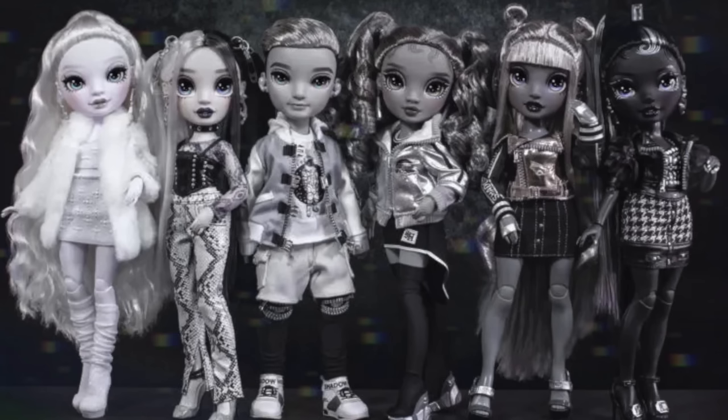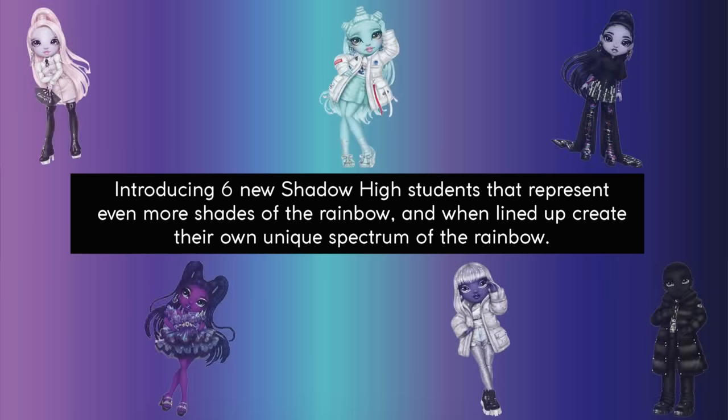Literally the purpose of this entire channel. I believe previously with Shadow High they've gone for more of a greyscale approach, whereas this time the approach was for the collection to expand deeper into the shadows of the other side of the rainbow, which I just thought was a really cool concept.